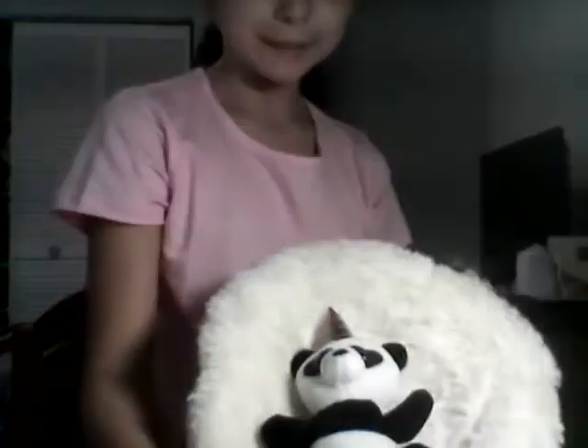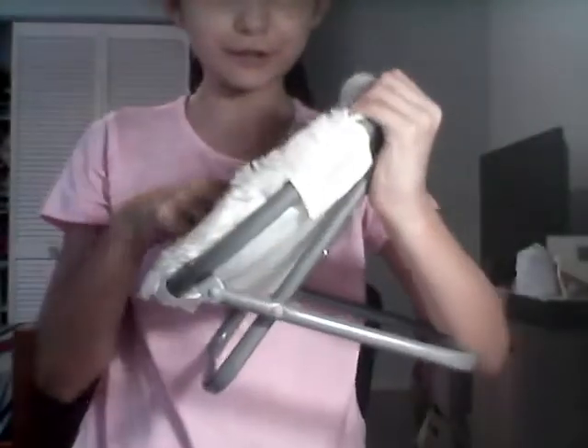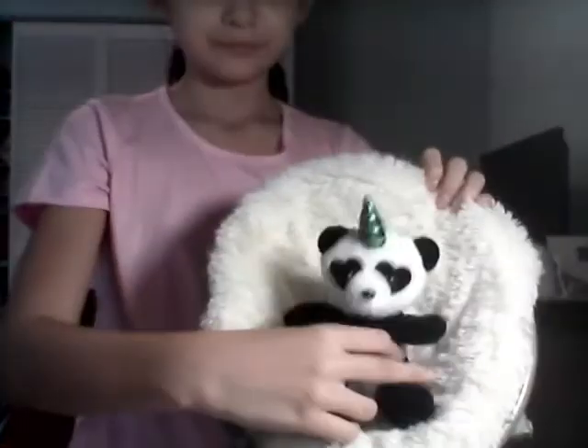Here is Pandy — she's sleeping currently on this little cute soft chair. She's a pandicorn. She's really cute.